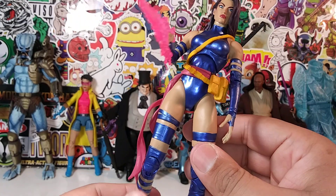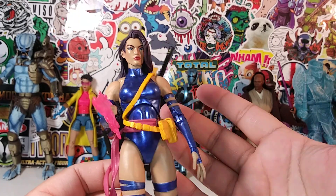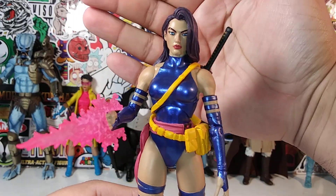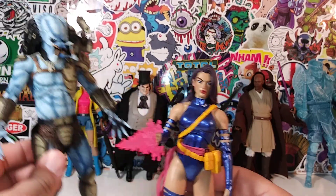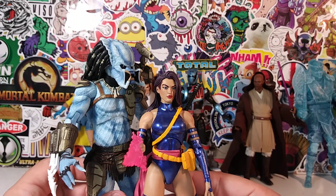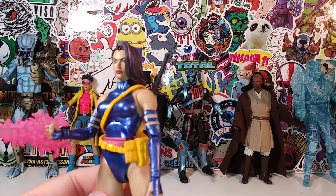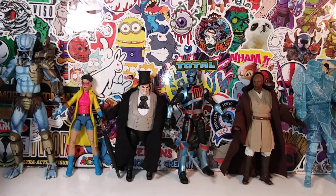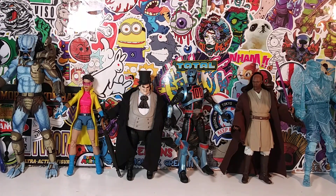Diamond Select really killed it with this figure. They gave us the flowing purple hair, and all the colors match up — metallic blue with yellow and pink matching the psychic effect. She's way better than the Marvel Legends version. She's a figure I did not expect to love, and she's absolutely beautiful. Psylocke takes the number 2 spot.